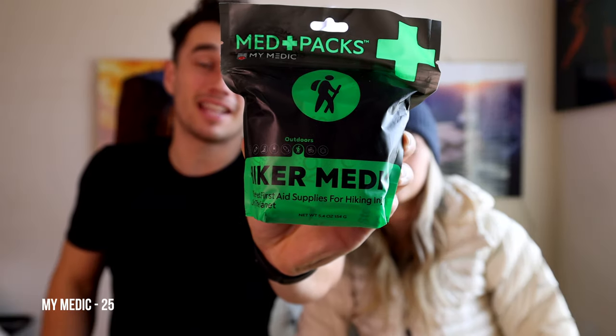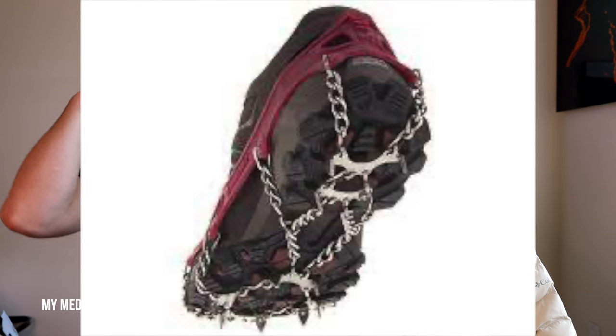Next up is the Hiker Med Kit from MyMedic. We also have one for the car, and they make a bunch of different models. This one is super light, meant for two people on the trail. The car one is hefty and huge. It shows you're concerned with your friends or family's safety, and it's really important to have — a lot of our friends don't have medical kits when they're hiking, and you should always be prepared.